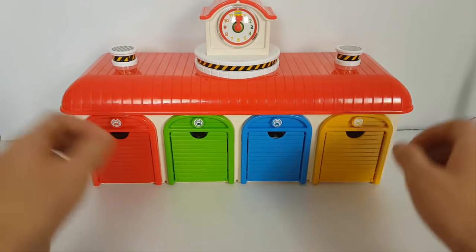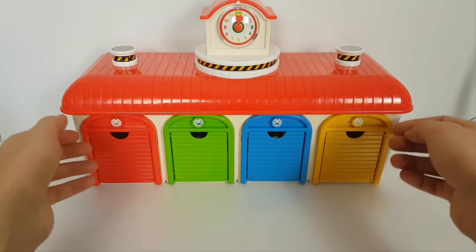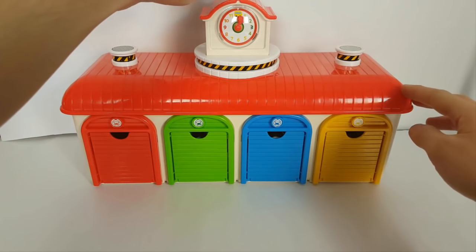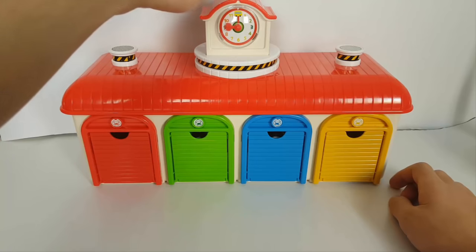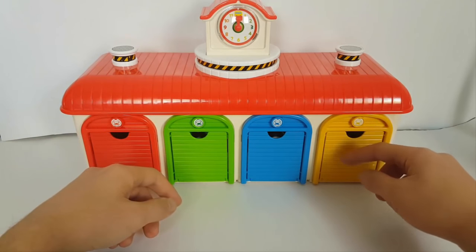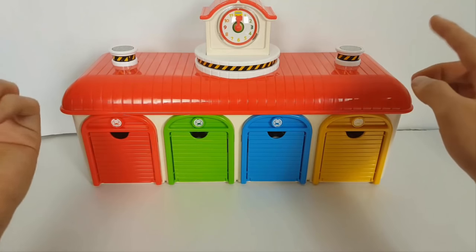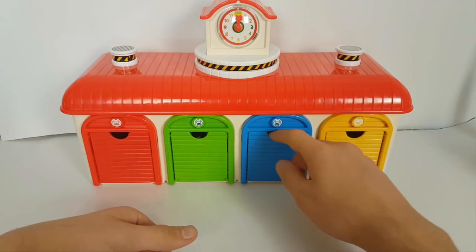Hello kids, this is the Toyota little bus garage, and in this garage we have Thomas and Friends and Disney Pixar Cars. Let's look at the clock here: six o'clock, nine o'clock, and again twelve o'clock. And we have colors here — four doors: yellow, blue, green, and red. Let's start from one of them, for example this one — blue.